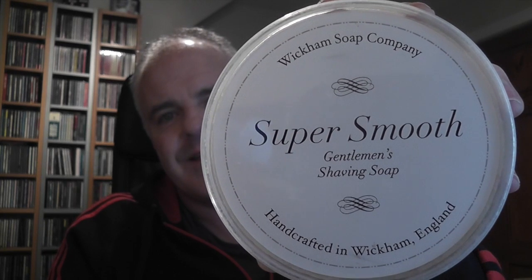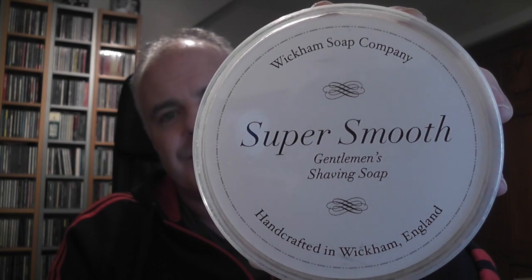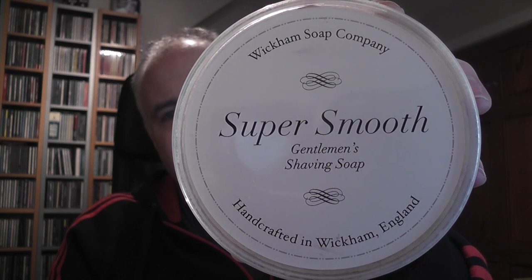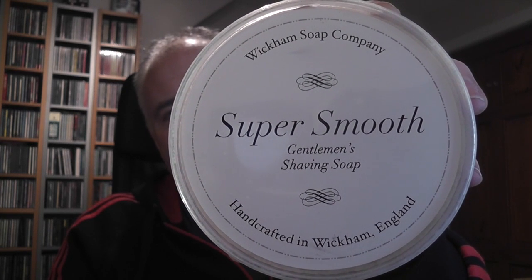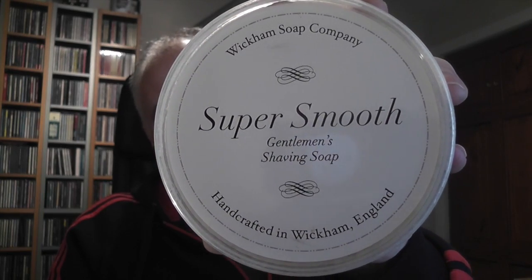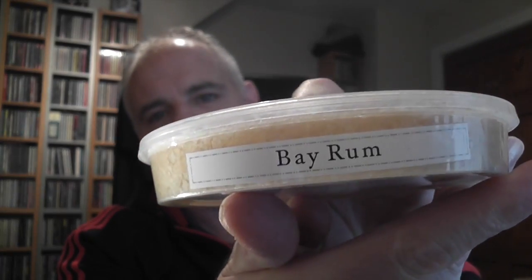So here's the soap that Ian at the Gentleman's Groom Room in Dundee very kindly gave to me. It's Wickham's Super Smooth Gentleman's Soap, handcrafted in Wickham, England — I don't know if it's a town or a village — and this is the Bay Rum scent.